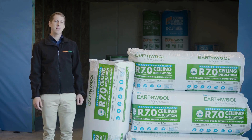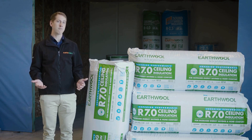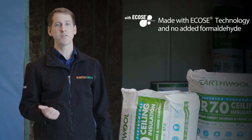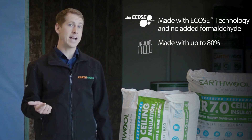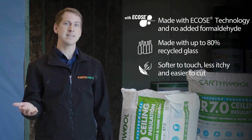On top of the new features and benefits that the EarthWool R7 ceiling bat has, it also has the same features and benefits as the rest of our product range, including being made with ECOS technology, a bio-based binder with no added formaldehyde, made with up to 80% recycled glass, softer to touch, less itchy, easy to cut.